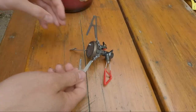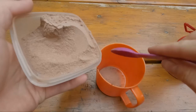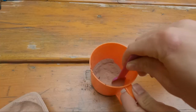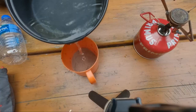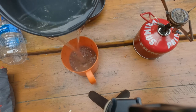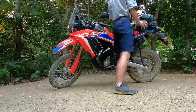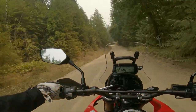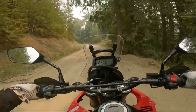I set up, slept the night, made a camping mocha, and packed up in no time. The ride home was uneventful and I didn't run into any wannabe Travis Pastranas or logging trucks.